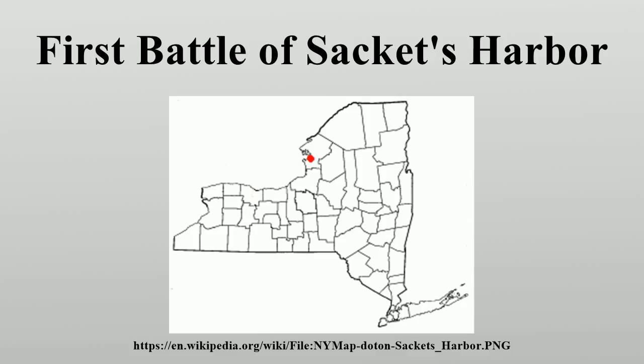Sackett's Harbour is located on Lake Ontario in northern New York State. It was the chief shipbuilding yard for the United States during the War of 1812. It had a good strategic position on the lake, with abundant resources, and an excellent natural harbour which became the centre of military and naval operations for the war's northern theatre.